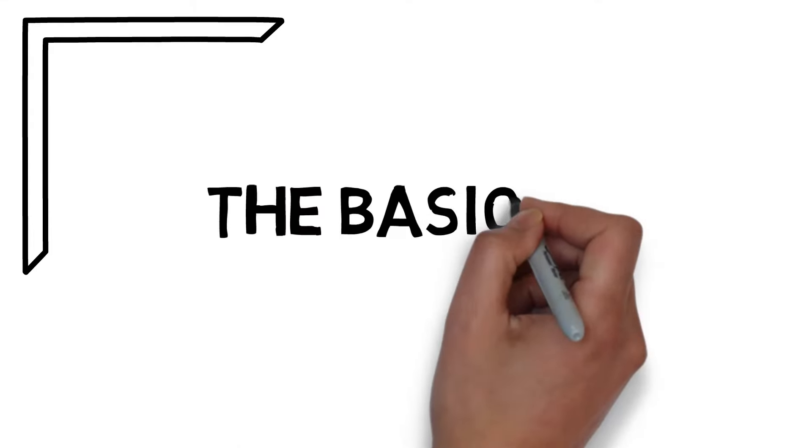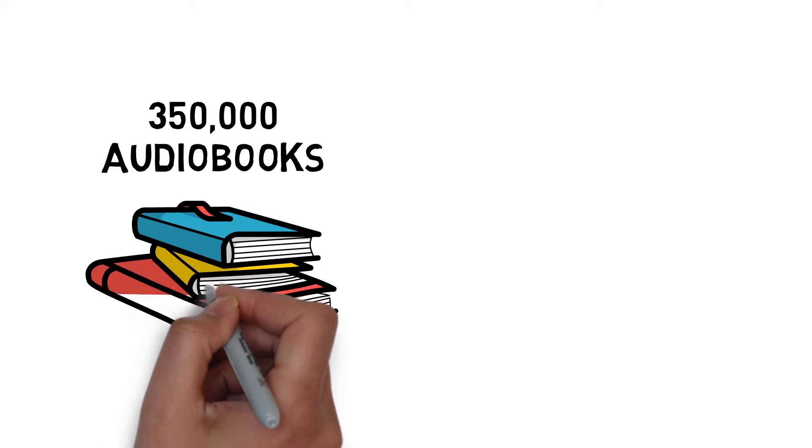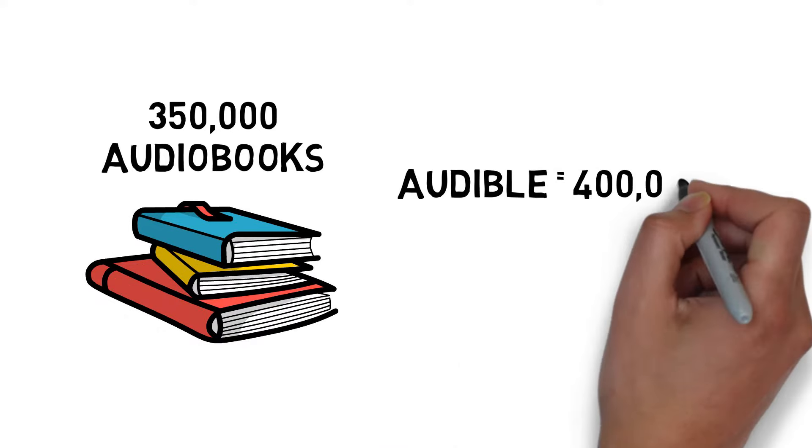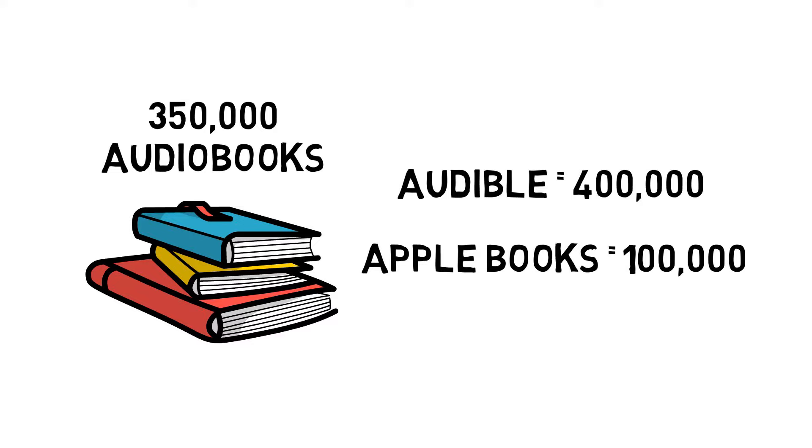So let's run over the basics first. Spotify currently have over 350,000 titles in their audiobook library. Now to add a little comparison, Audible has over 400,000, but Apple Books only has just over 100,000 audiobooks. So considering Spotify are newer to audiobooks, they do have a really good amount of them.